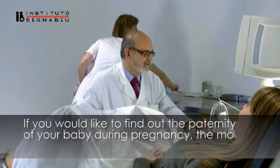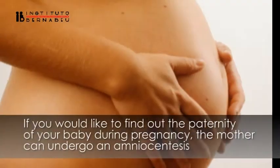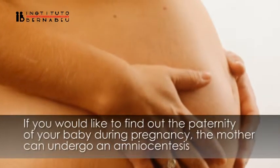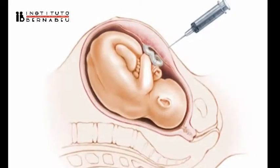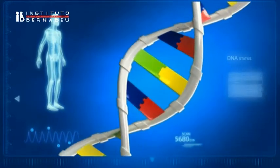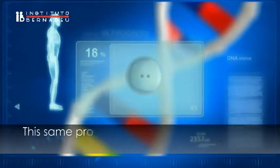If you would like to find out the paternity of the baby during pregnancy, the mother should undergo amniocentesis in order to obtain amniotic fluid, which in turn will give us the DNA of the future child. Amniocentesis is completed in coordination with the gynecology department at Instituto Bernabeu.